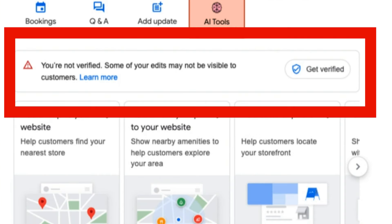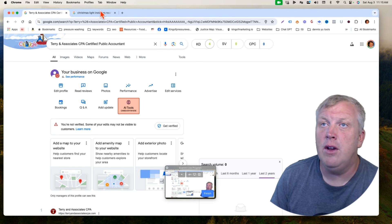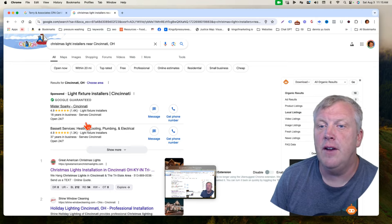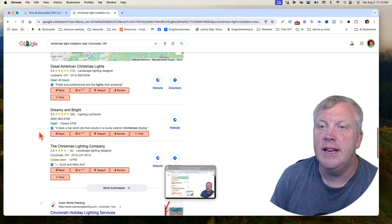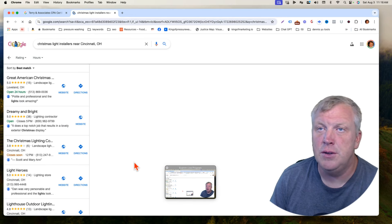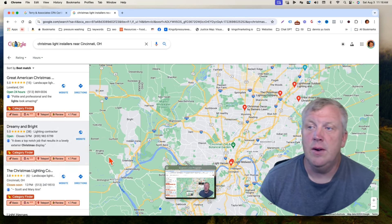The very first thing is you get here and you see a big red indicator that says you're not verified. That means if you go and search yourself in Maps, you will not find yourself there no matter how much searching you do, and nobody else can see you either.